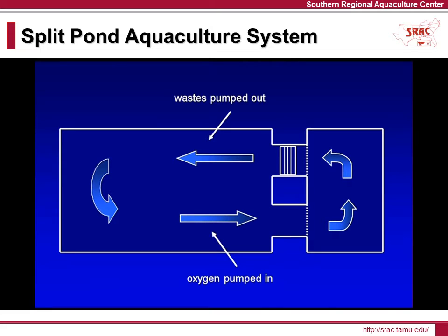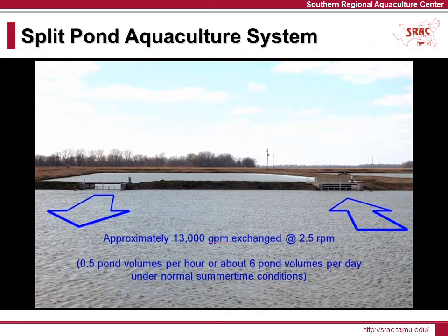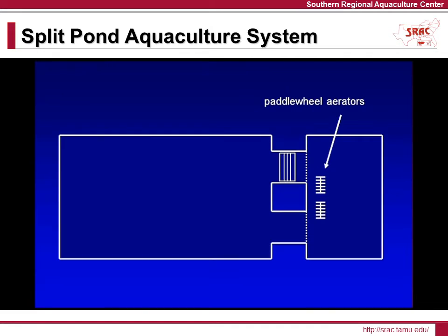During the day, the large, slow-moving paddle wheel pushes water and waste out of the fish cell, and also brings in oxygenated water from the waste assimilation cell. Running at 2.5 revolutions per minute, a 12-foot paddle wheel extending 42 inches into the water can move 13,000 gallons per minute and exchange all of the water in the fish culture cell every two hours. At night, the paddle wheel circulator stops, and standard electric paddle wheel aerators run in the fish cell to maintain optimal oxygen levels.